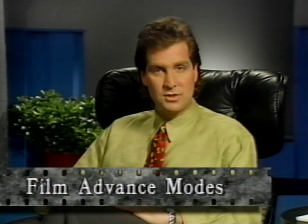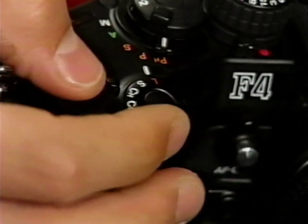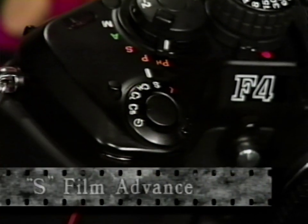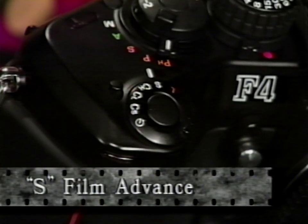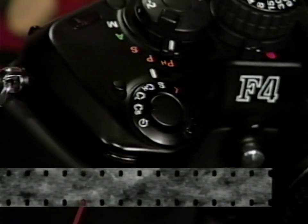The F4 has four automatic film advance modes, controlled by the bezel that surrounds the shutter release. To set a film advance mode, press the release button and rotate the bezel. In the single frame, or S mode, the camera takes one picture and advances the film to the next frame — your camera is always ready for the next shot. The single frame mode is suited for stationary subjects, portraits, and everyday shooting.